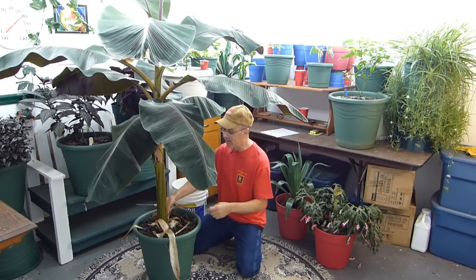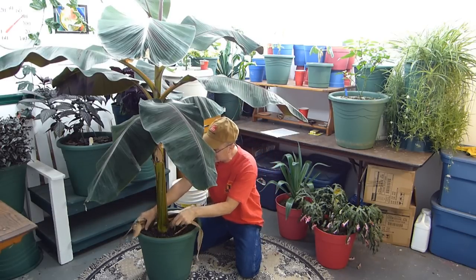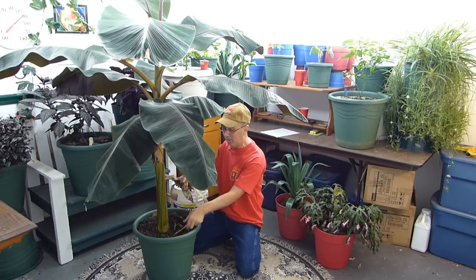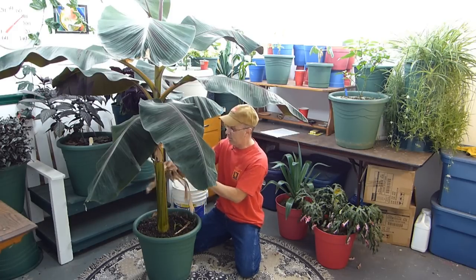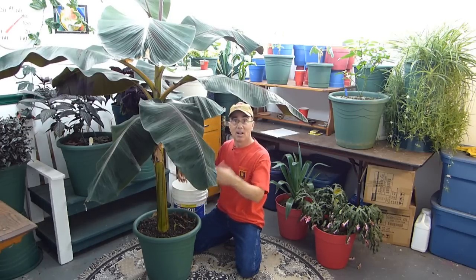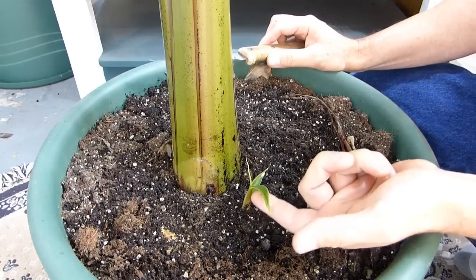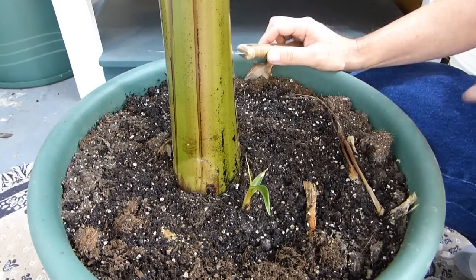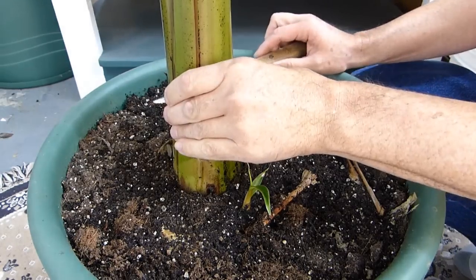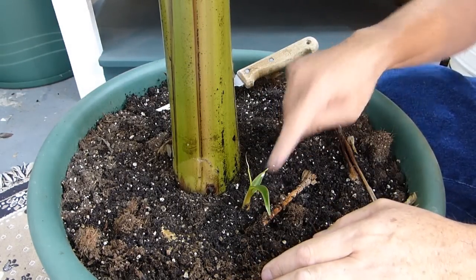Come on over here, folks. Look at that — a brand new banana plant grows out of the bottom. This is a common thing when your bananas get mature and get crowded in their pot — they start putting out new babies at the bottom. So you have a choice: you can let these grow just a little bit more and then separate them from the parent.